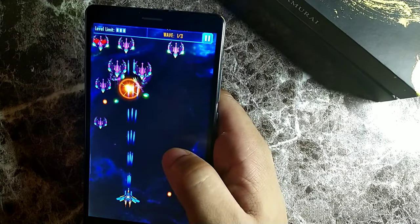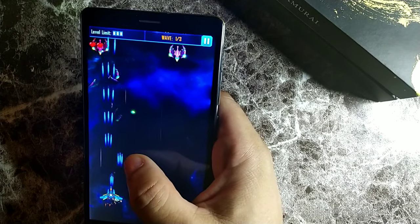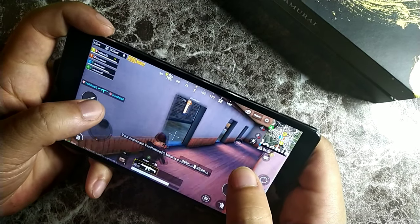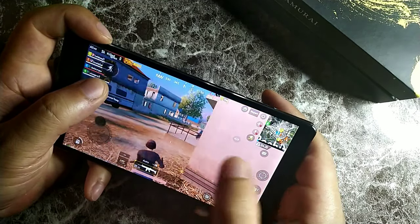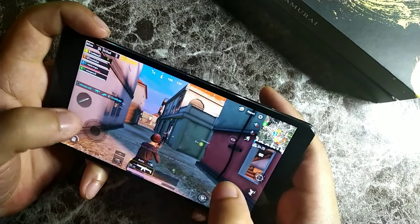The touch responsiveness is really good and the panel is just really vibrant. You can see it was really responsive when I was playing a spaceship game where you had to target enemy spaceships. We then went to a more graphics-intensive game — PUBG Mobile — and the graphics worked perfectly fine.